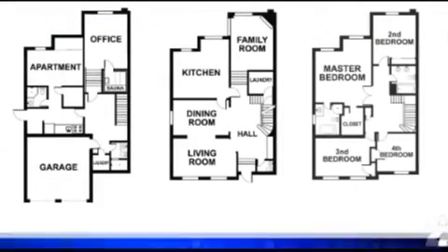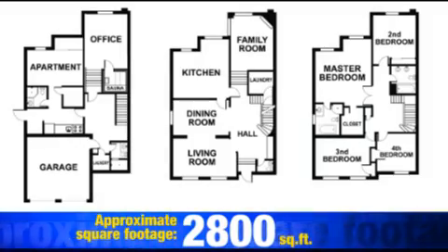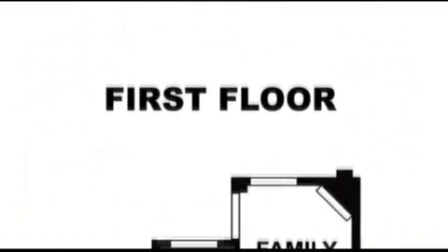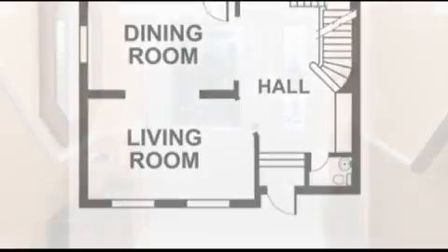In terms of size, this property is about 2,800 square feet. There are four bedrooms and five washrooms on three levels. It is important to say that all washrooms and bathrooms were renovated two years ago.